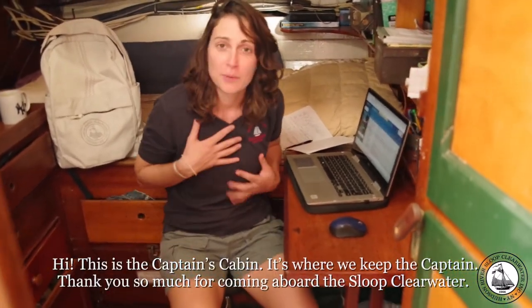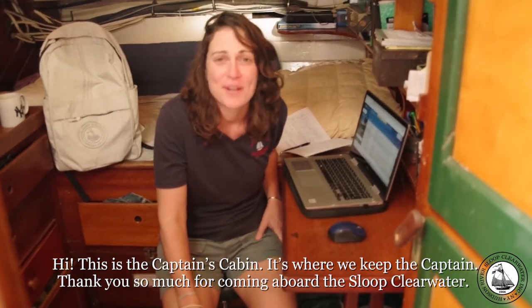This is the captain's cabin — it's where we keep the captain. Thank you so much for coming aboard the Sloop Clearwater.